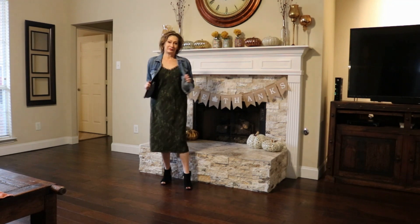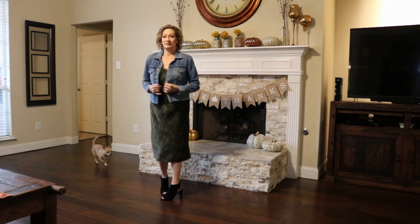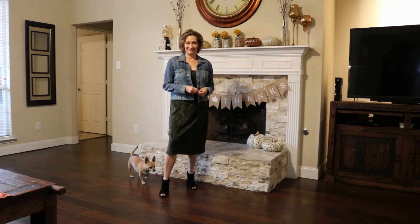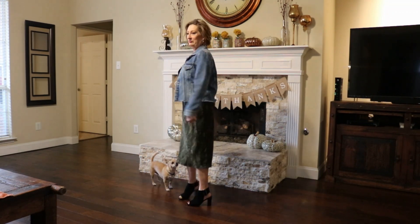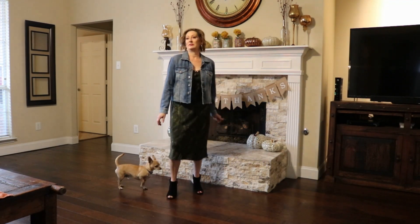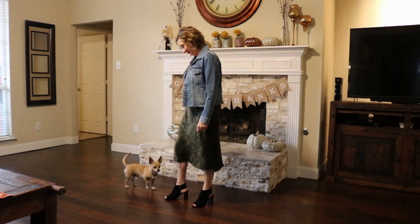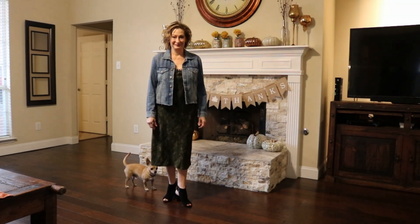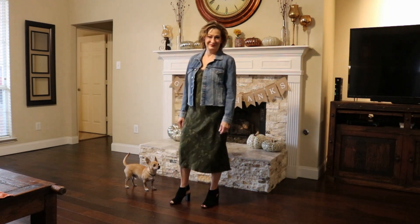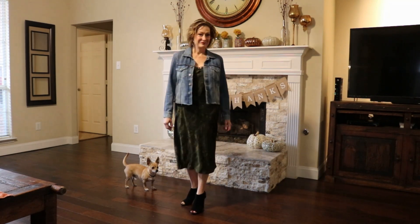Back to a casual outfit — here we have the beloved blue jean jacket. This one happens to be by Lucky Brand, and the same shooties by VS Spiga again. And of course, a visit from my little furball — that is Chico. He wanted to say hello to everybody. This is just another casual way; you could take this even into springtime.